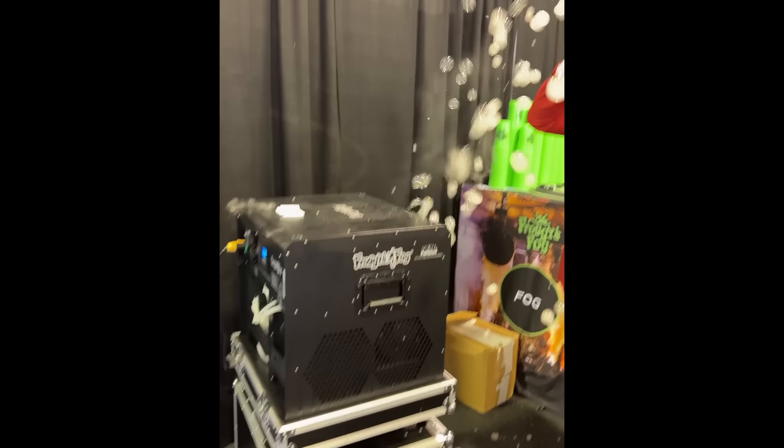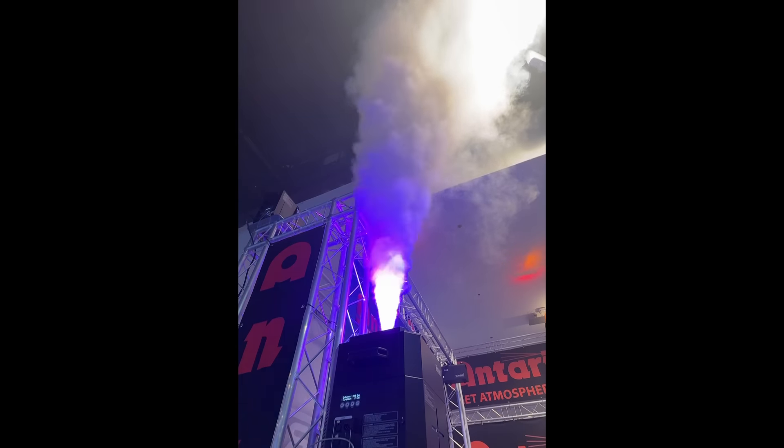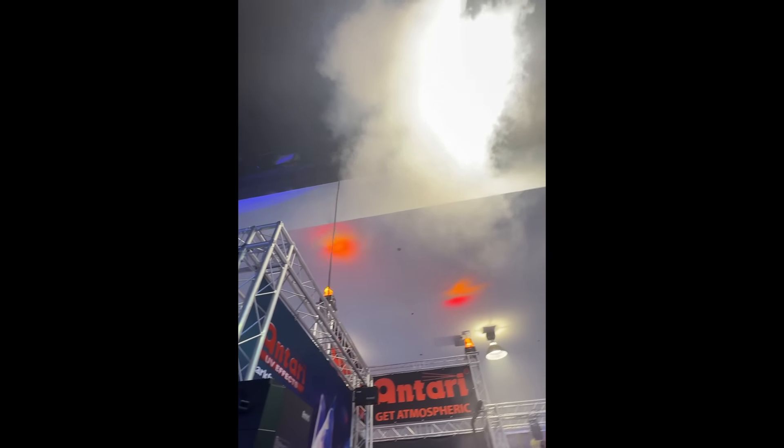Very cool stuff — I love these machines. Basically smoke inside bubbles: cool new jet fog machines from Antari. Really cool to make stunning effects at any kind of event.